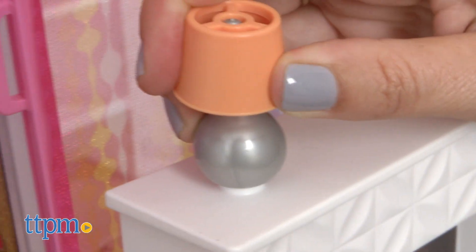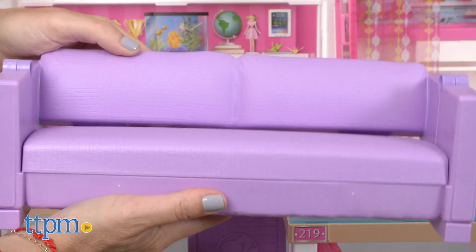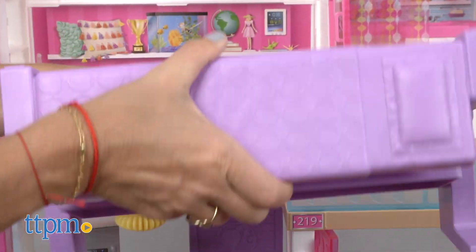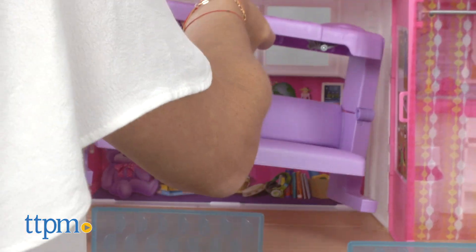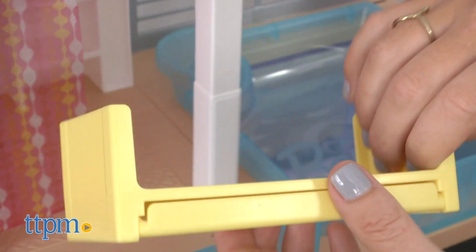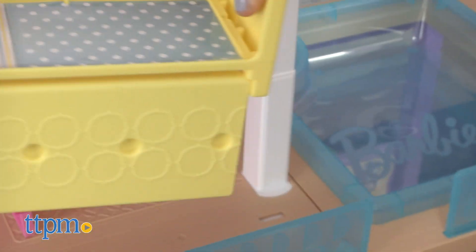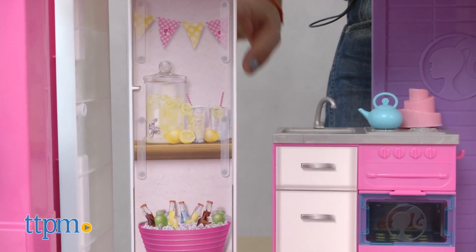The household items easily stay in place thanks to the plug-and-play design. Some of the furniture features two-in-one fun as the pieces double as other pieces of furniture, expanding the play possibilities. The couch becomes bunk beds, the coffee table flips into a bed for Chelsea, the refrigerator turns into an outdoor stand, and more.